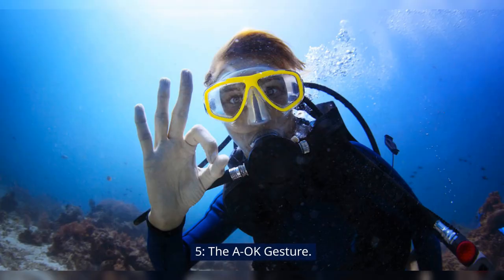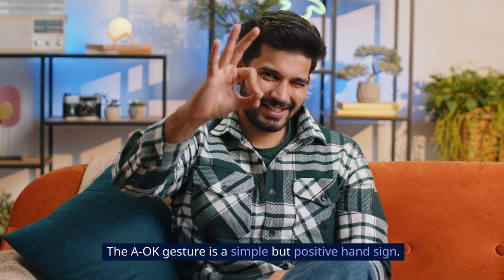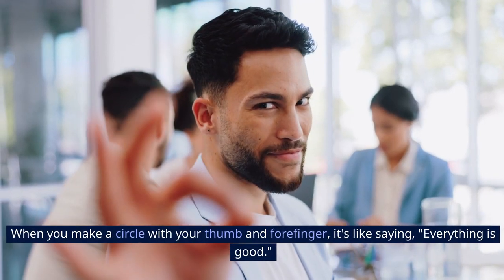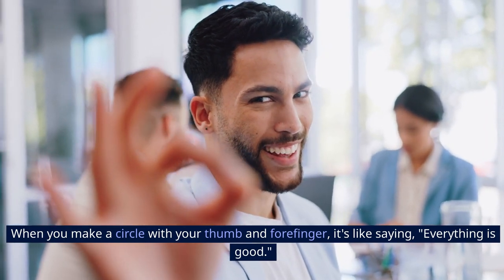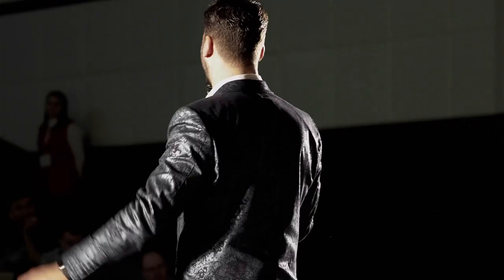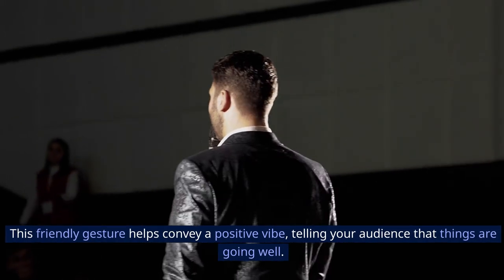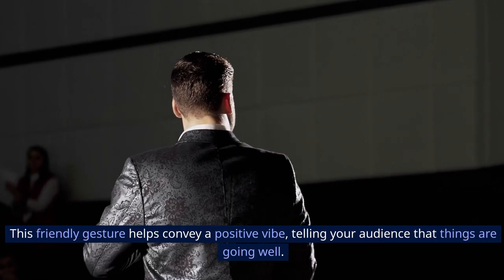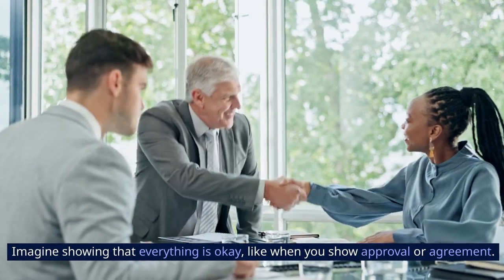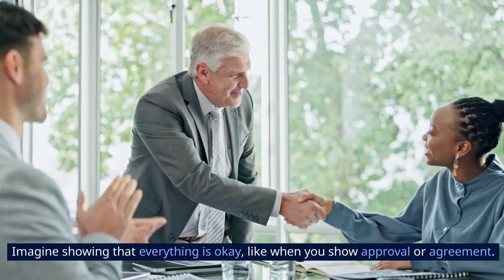Five: the OK gesture. The OK gesture is a simple but positive hand sign. When you make a circle with your thumb and forefinger, it's like saying 'everything is good' — a signal of success and approval, similar to giving a thumbs up. This friendly gesture helps convey a positive vibe, telling your audience that things are going well. Imagine showing that everything is okay, like when you show approval or agreement.